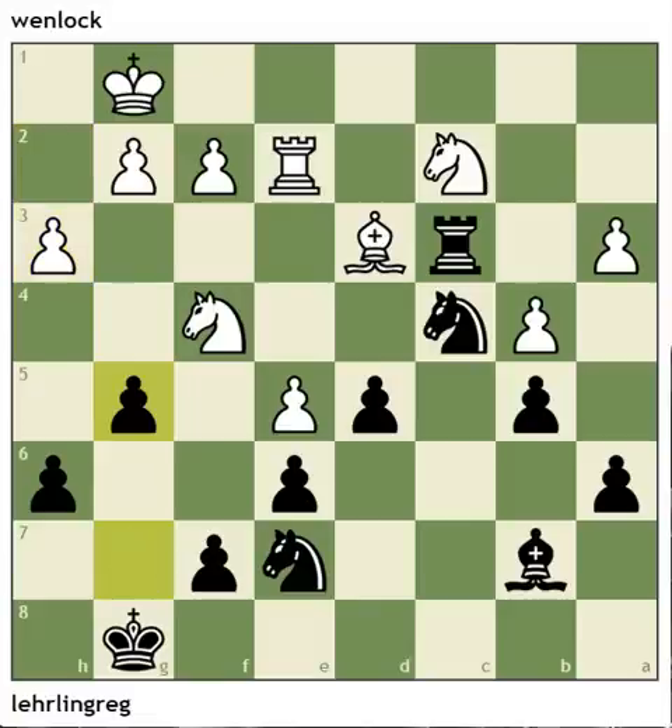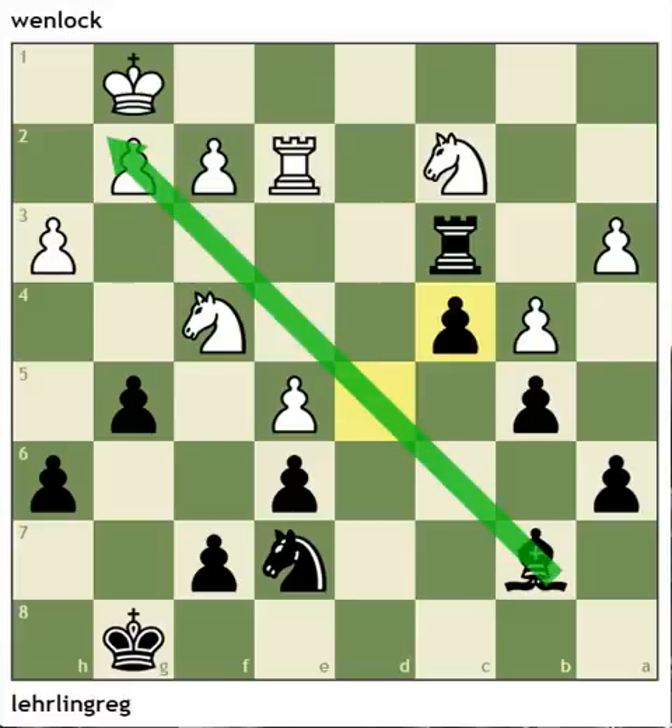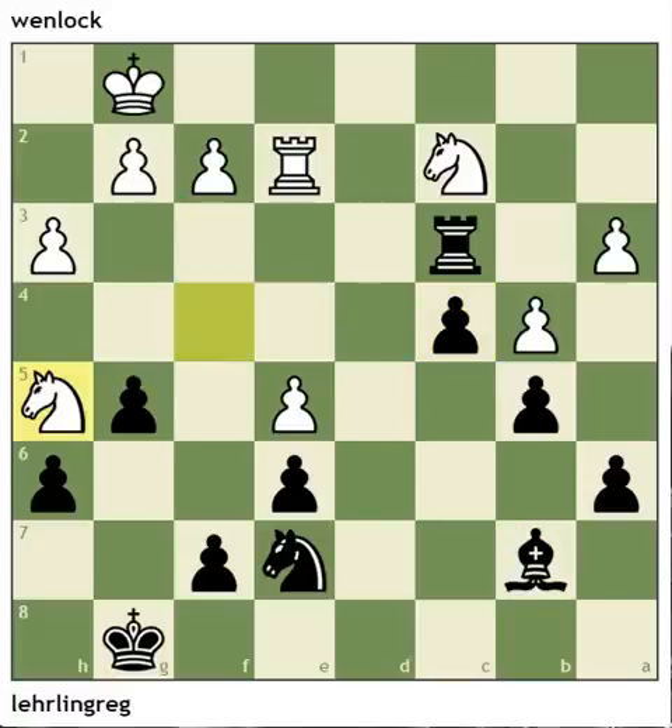He sees it a move too late, but white has a little resource. Now the French bishop is unleashed and black is just a clear pawn ahead. White needs to get his knight to safety and doesn't really have any kind of cohesion with his pieces. It's a simple matter for black to consolidate his position and end up with a winning ending.